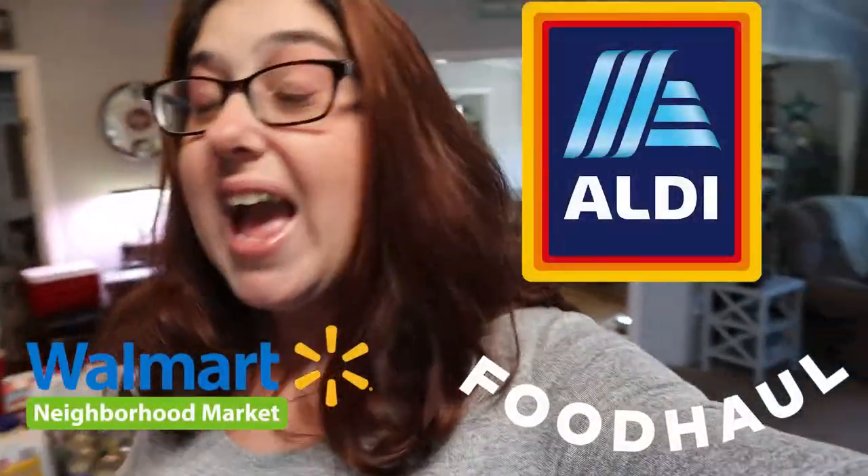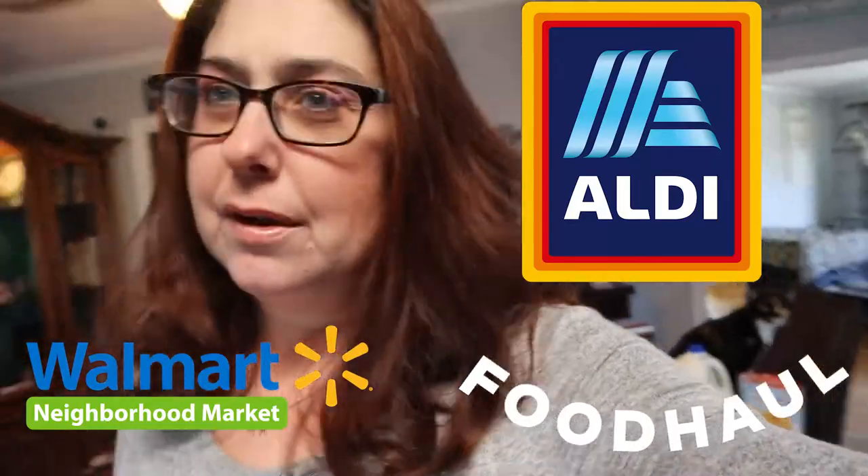Good morning guys, this is Liz from Little Homestead on the Hill and today I went grocery shopping. I feel like I always go grocery shopping. But anyways I'm just going to show you guys the haul that I did get. I didn't get too much. I went to Aldi's and I went to the green Walmart — that's just a Walmart grocery store — and I've only been there a couple times.